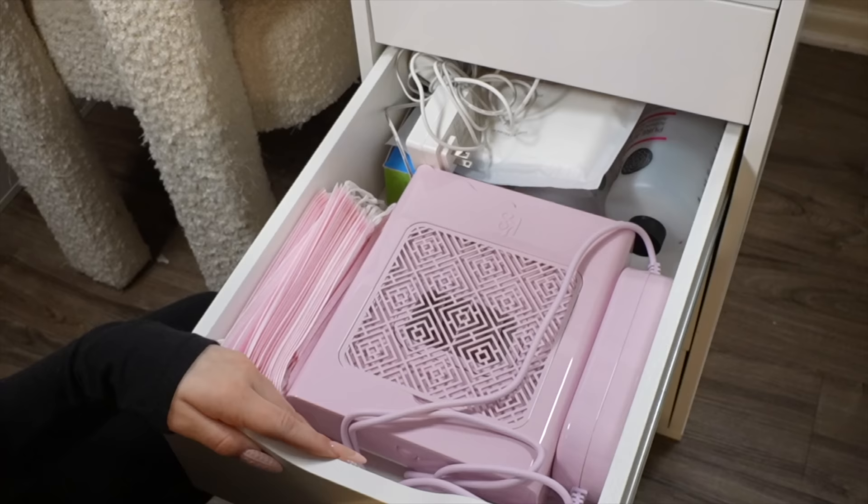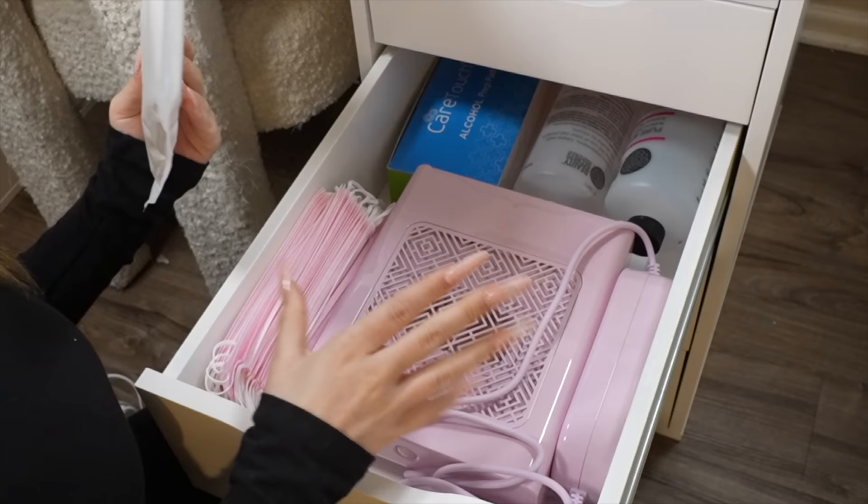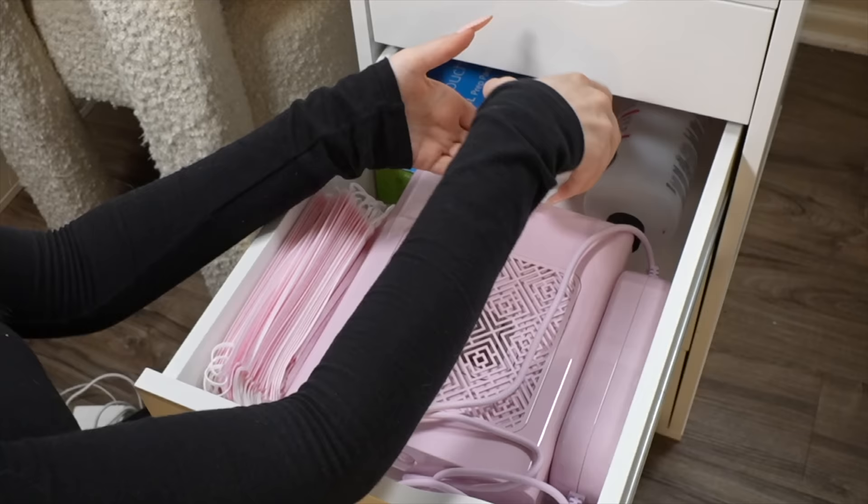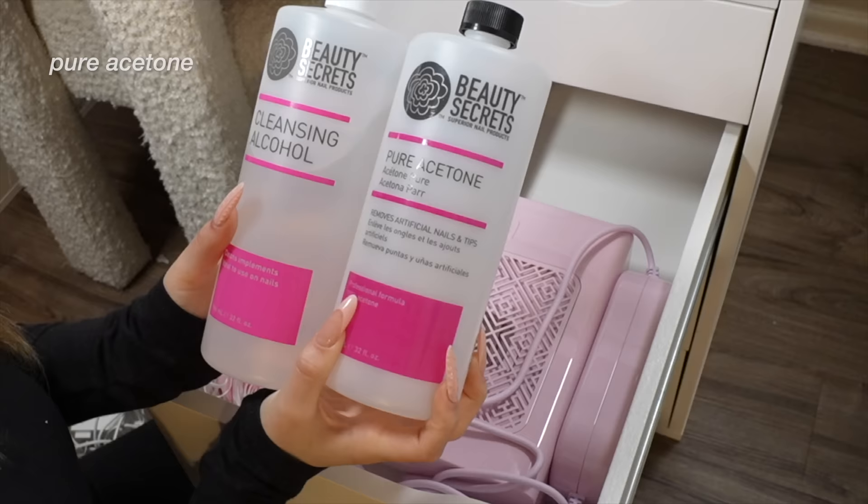Wearing masks is way more important than I thought, and masks are super cheap on Amazon — if you can afford to buy nail polishes or a nail drill, you can 100% afford to buy a mask. Of course I had to get pink ones. This is another filter for the dust collector — I just haven't had to change it out yet so I keep it right there. Back here I keep two bottles — I use pure acetone nail polish remover, and without acetone it is not going to work, especially if you're using gel polish.